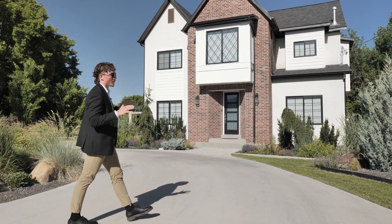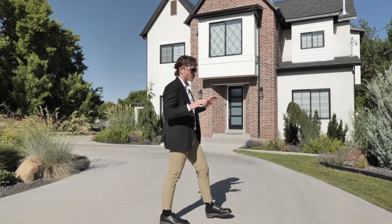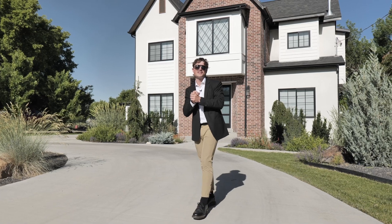Imagine never getting caught in a traffic jam on the way home from work, or having to wait in line at a restaurant. That's the beauty of Mt. Pleasant, Utah.